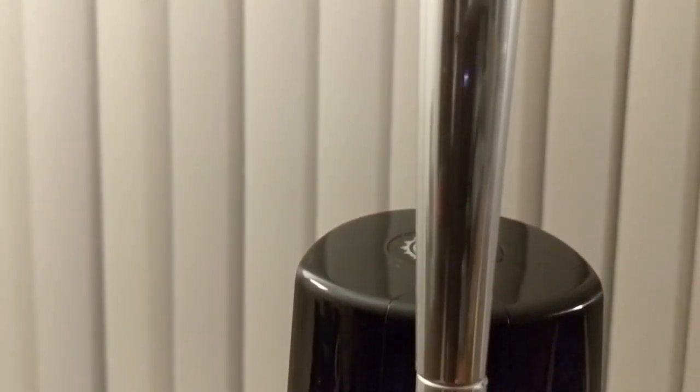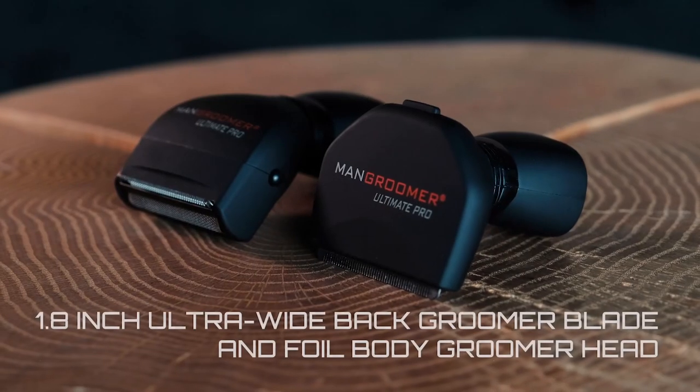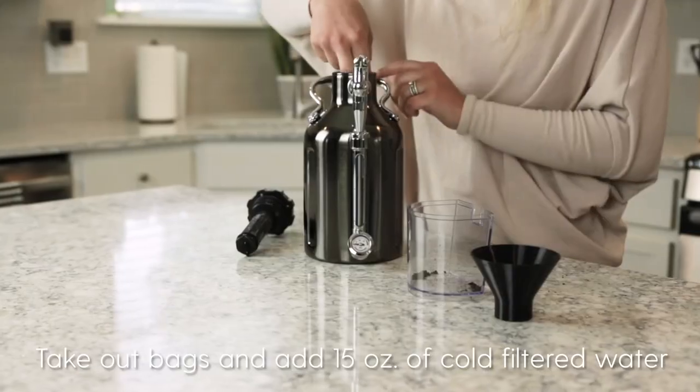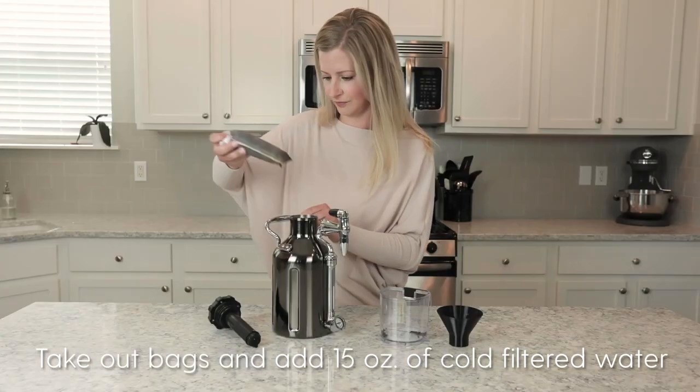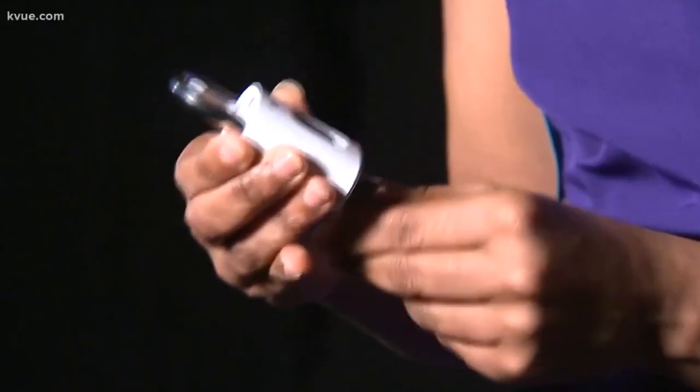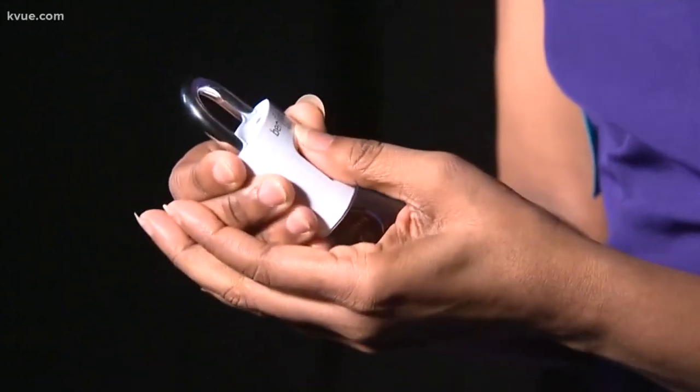Catalogs. But more importantly, pretty much everyone these days is into tech and regularly interacts with extremely advanced gadgetry on a day-to-day basis. In today's video, we will be showing you some of the coolest gadgets for men. Without further ado, let's begin.